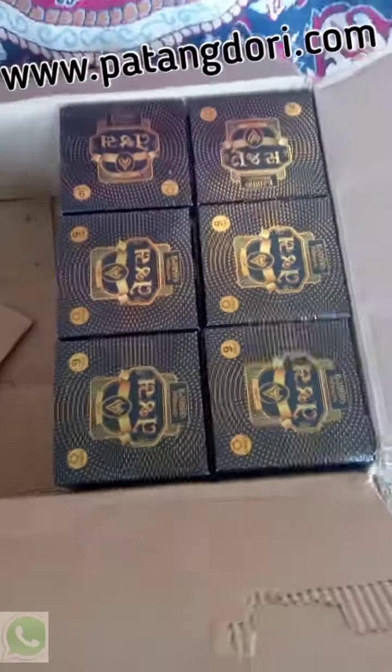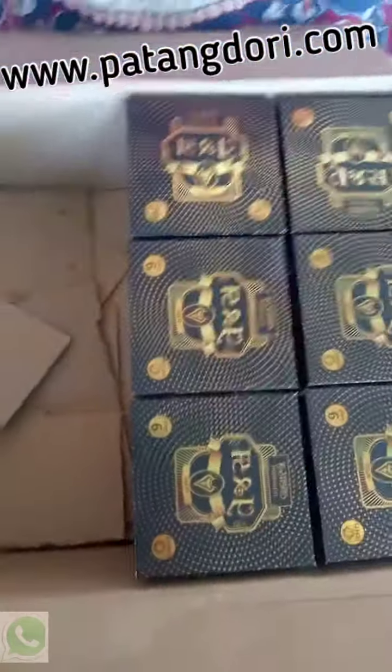Hi Patangdori friends, let's check out the Coats brand kite flying thread by unboxing 24 karat Tejas brand from Madurai.